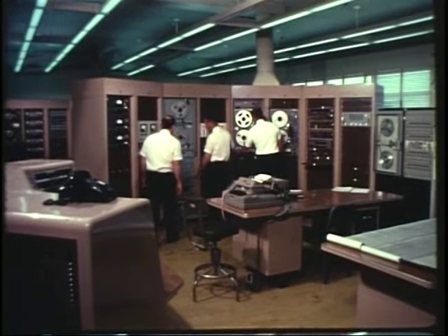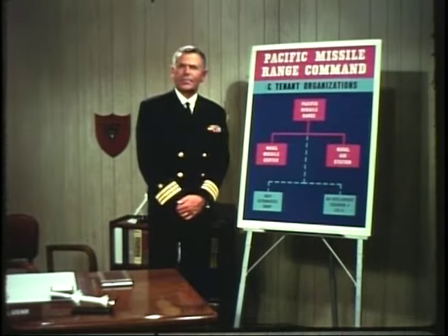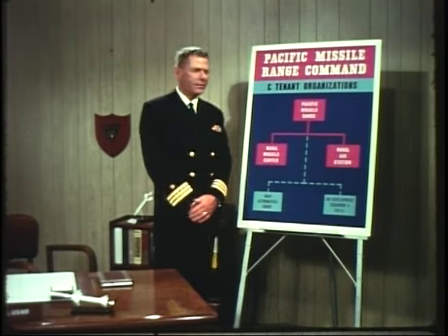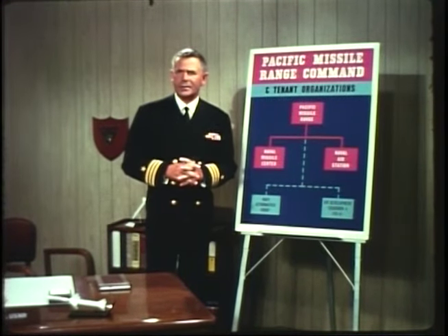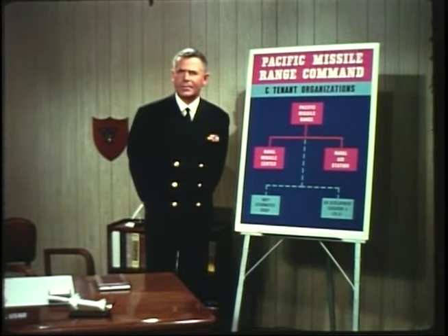Maybe it would help if we explained how the Point Mugu complex is organized. The boss command here at Point Mugu is the Commander Pacific Missile Range. The other organizations based here are the Naval Missile Center and the Naval Air Station. They're separate organizations but are directly under the command umbrella of the Commander Pacific Missile Range, as is the PMR facility Hawaiian area. In other words, each of these organizations has its own boss, but their boss is the range commander.